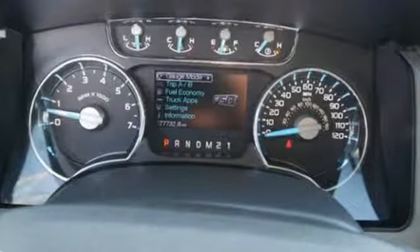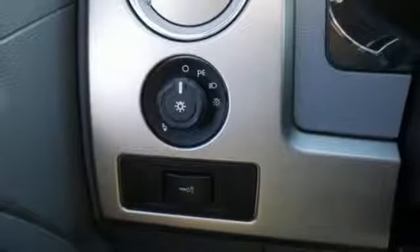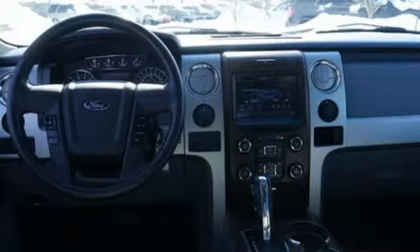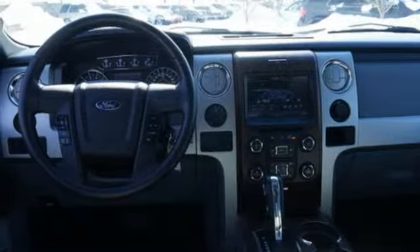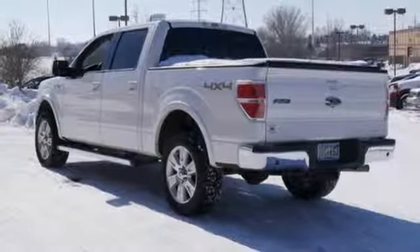AM-FM stereo radio. Easy lift and lower tailgate. Leather bucket seats. Power windows. Power adjustable pedals. V8 engine. Running boards. Electronic shift on the fly and automatic transmission.